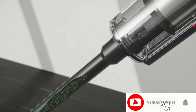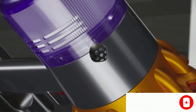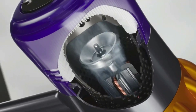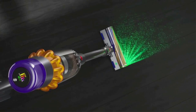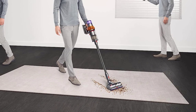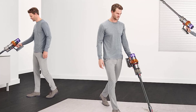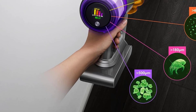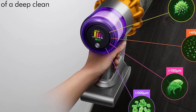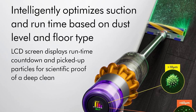It also includes an abundance of tools like a dusting brush, hair screw tool, and digital motorhead. It has a clear LCD display that indicates battery life and real-time performance like the number and size of particles picked up. Almost all of its Amazon reviews are 5 stars, with one reviewer notably saying, 'This vacuum is the second thing I would grab if my house was on fire.' The V15 Detect can be easily turned into a hand vacuum, though at over 6 pounds it might be a bit too heavy to use as one.